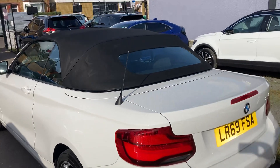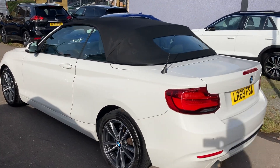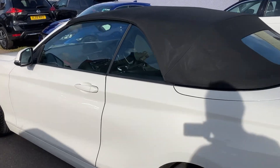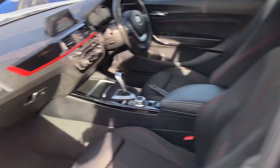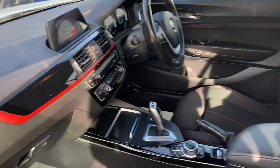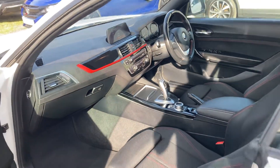So there you go — that's our BMW 218i Sport, 1.5 petrol automatic, and it's all ready to go to a brand new home. Thanks ever so much for watching. Any questions, please feel free to give me a call and we look forward to seeing you very soon. Thank you.